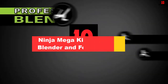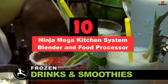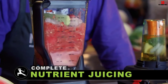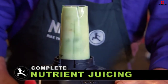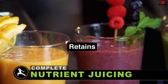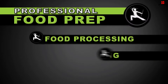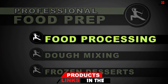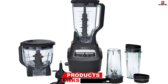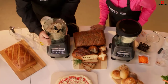Starting at number 10, we have the Ninja Mega Kitchen System Blender and Food Processor. The Ninja Mega Kitchen System BL770 is our overall pick as best blender and food processor combo. Size matters — the generous pitcher and chopping bowl, both finished in BPA-free plastic, give you ample scope to whip up smoothies, dough, or crushed ice for the whole family. You can batch prepare everything in a single session, down to tougher veggies and bulky fruit.